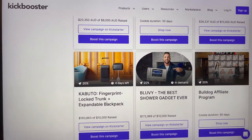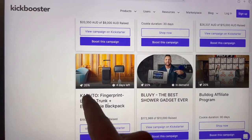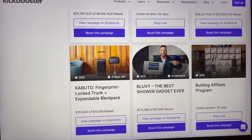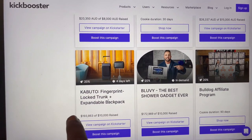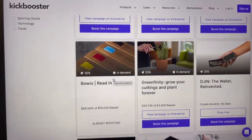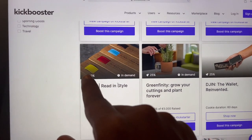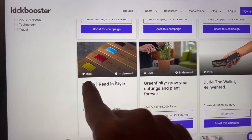This is the app. In this app you can earn commissions when others fund these campaigns — here you earn 20% commission. They have raised $10,000 out of $193,000. In another case they have also raised $10,000 from $581,000, and this will pay 30% commission.